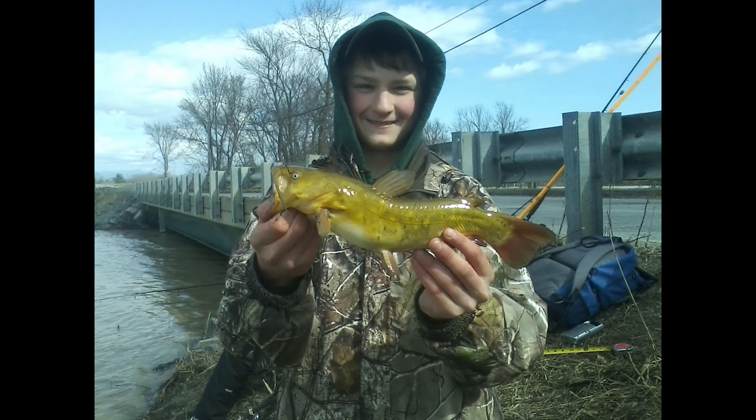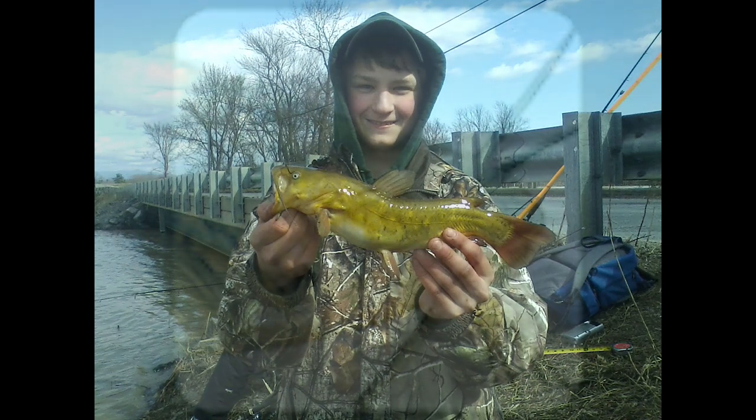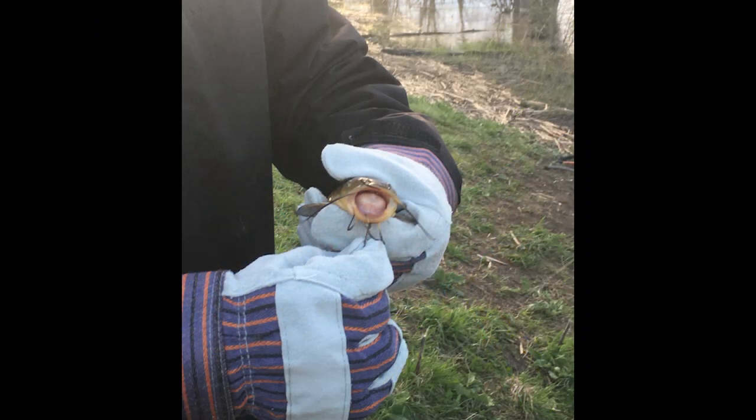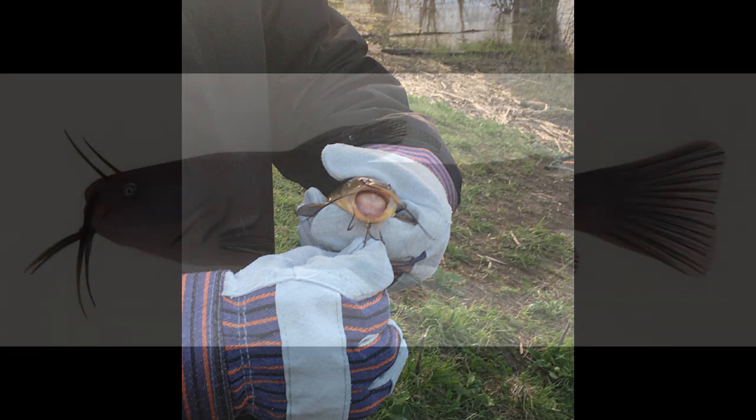Bullhead have a smooth olive-brown to dark-brown skin with a sharp, stout spine on the leading edge of the dorsal and pectoral fins. They also have a broad, flat mouth surrounded by six whisker-like barbels. So when you pick up a brown bullhead, you have to be very careful with those spines so that you don't get pricked.